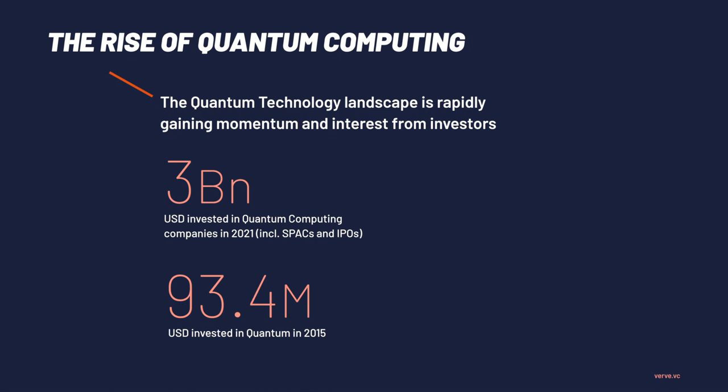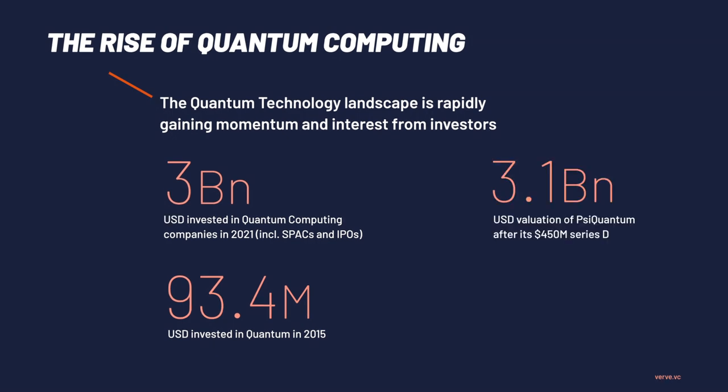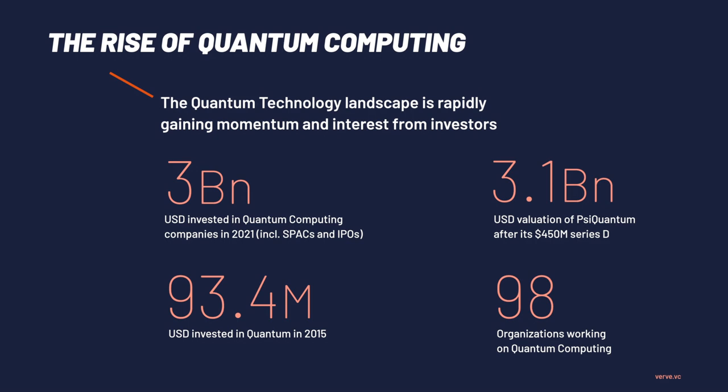Furthermore, this three billion actually comes back in another area, because 3.1 billion is now the value of Psi Quantum, the highest valued quantum company. And just to make sure you understand that this is not even such a big space yet, there are only 98 institutions and organizations working on quantum computing technology as of today. So it's really already pretty big in terms of volume, but in terms of number of people working on it, still quite small.